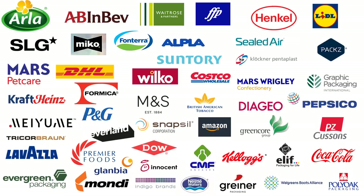This is some of the subscribers and members to the database — a real cross-section of brands, retailers, and packaging suppliers.